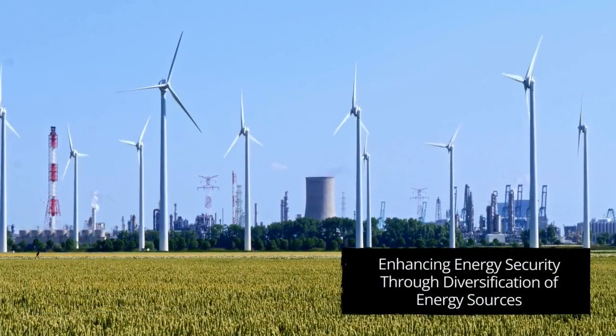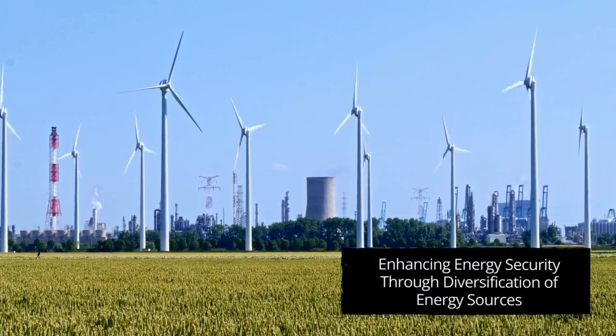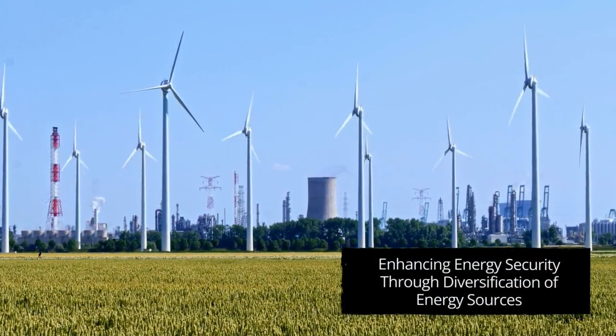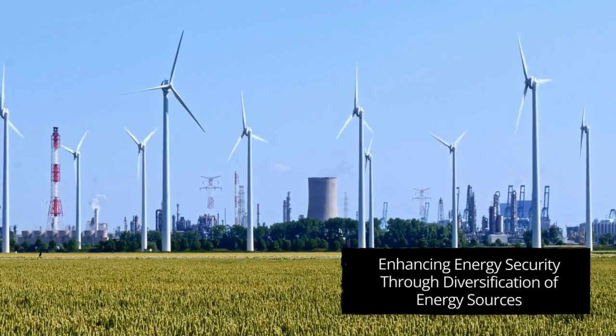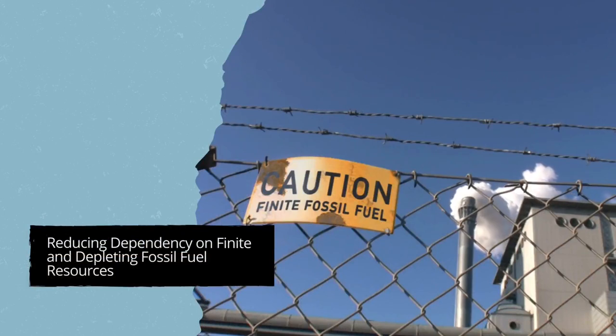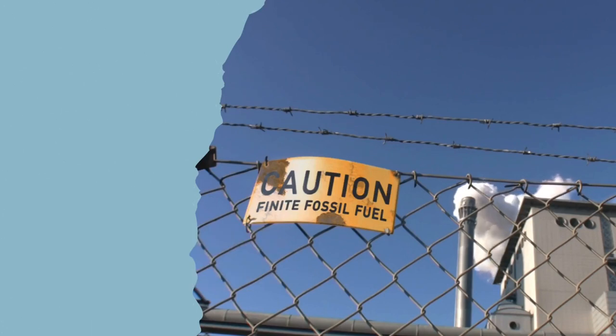Another key aspect is to increase energy security. Green technologies diversify our energy sources, reducing vulnerability to geopolitical problems and supply chain disruptions. At the same time, they help break our dependence on limited and finite fossil fuel resources and ensure a more sustainable and resilient energy future.